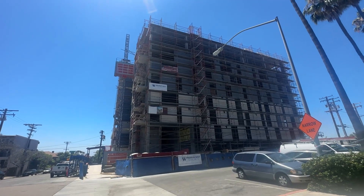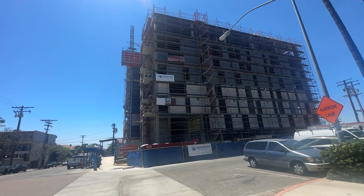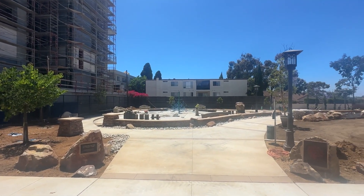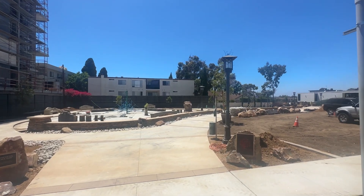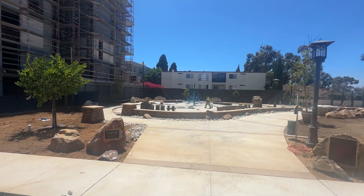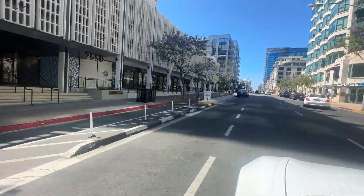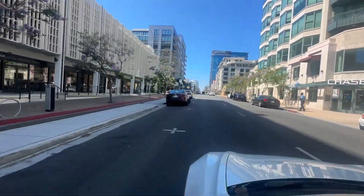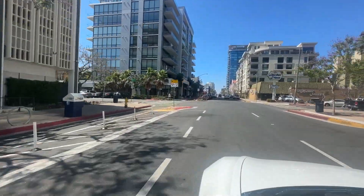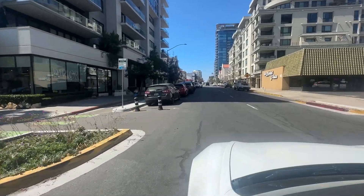Several new residential projects are underway, including luxury condos and apartment complexes aimed at attracting more residents to the area. Ongoing revitalization efforts are bringing new businesses, shops, and restaurants to Bankers Hill, enhancing its appeal as a vibrant urban neighborhood. Bankers Hill is conveniently located near Interstate I-5 and State Route 163, providing easy access to downtown San Diego and other parts of the city. It is adjacent to the neighborhoods of Hillcrest, Little Italy, and downtown San Diego.